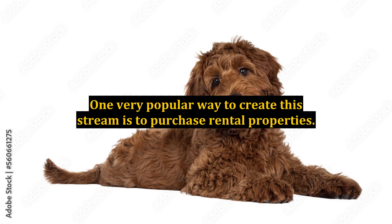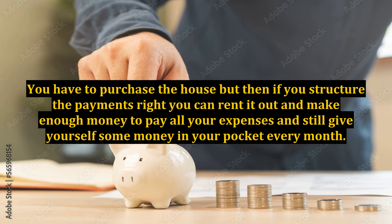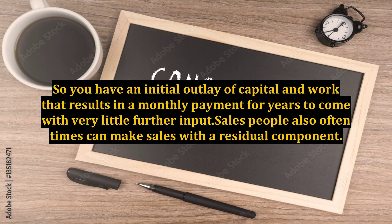One very popular way to create this stream is to purchase rental properties. You have to purchase the house, but then if you structure the payments right you can rent it out and make enough money to pay all your expenses and still give yourself some money in your pocket every month. So you have an initial outlay of capital and work that results in a monthly payment for years to come with very little further input.